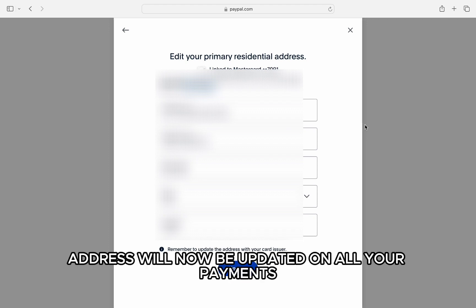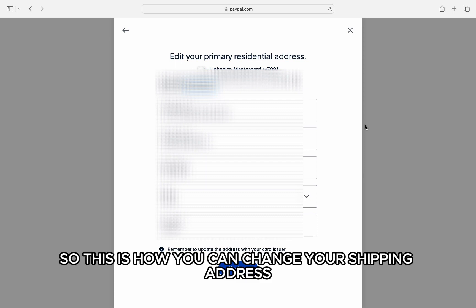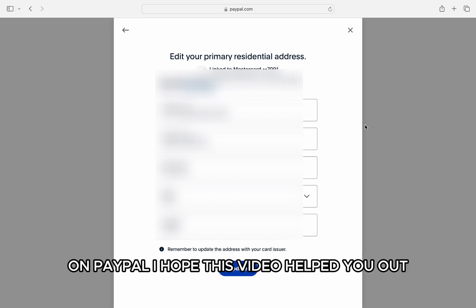The same address will now be updated on all your payments and as a shipping address. So this is how you can change your shipping address on PayPal.